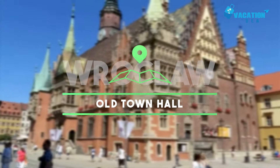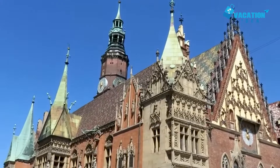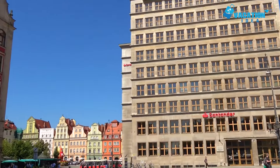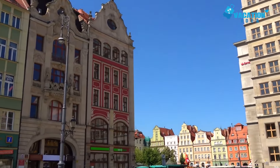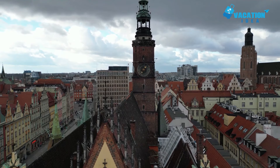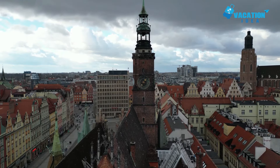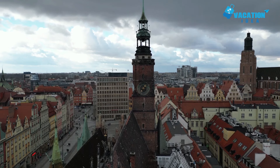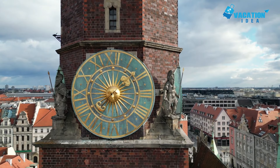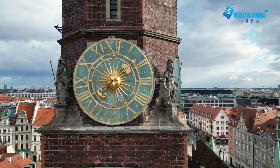At number seven: Old Town Hall. Standing at an angle on the market square, the Old Town Hall is a group of gothic buildings bundled together in one complex. As Wroclaw developed from the end of the 13th century, new wings were added to account for the political and economic changes taking place in the city over the next 250 years. On the late gothic east facade, look for the astronomical clock dating to 1580.